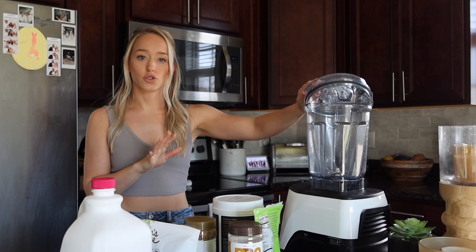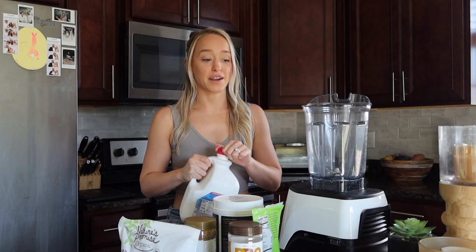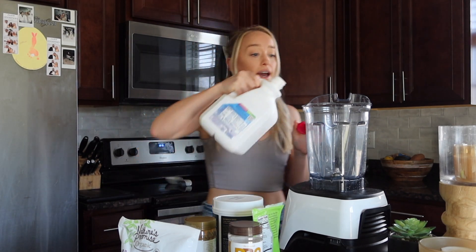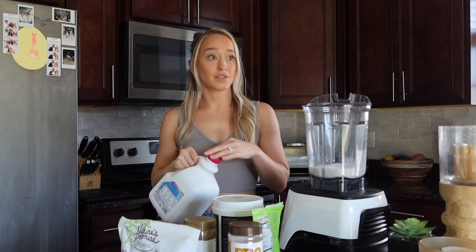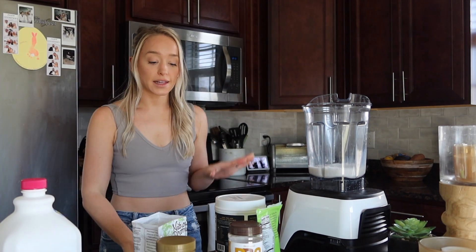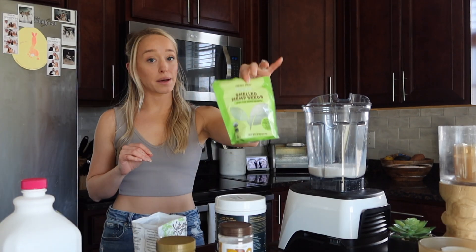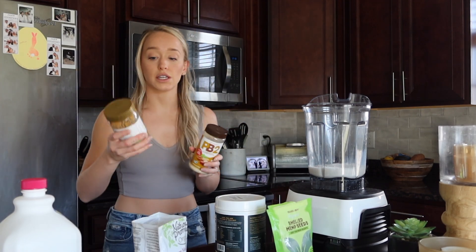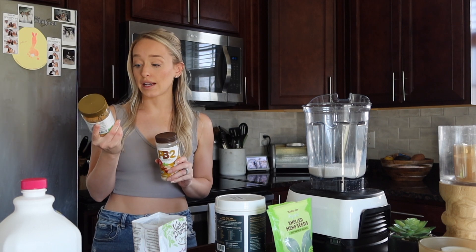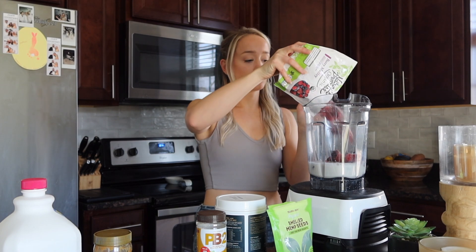It's 81 degrees outside and my body is just craving a cold, delicious, nutritious smoothie. I'm bummed because I finished the spinach I had in my fridge last night — normally every single smoothie I do has two to three handfuls of spinach because it's a great way to get in some extra veggies. I like to put in some fruit, some spinach, some protein, some hemp seeds for extra protein and fat, and a little bit of powdered peanut butter for some extra protein.